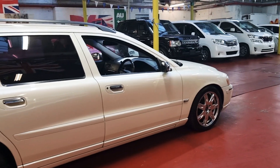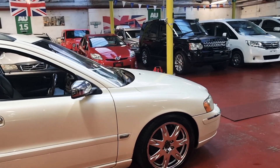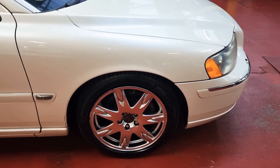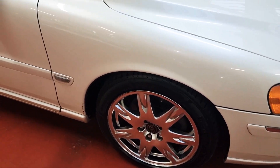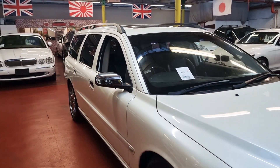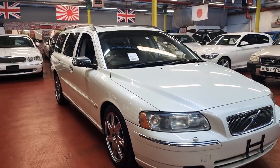The color is beautiful — it is not plain white, it's a pearl white, which is a really nice color. All alloy wheels and the tires are good. The MOT has been done on this vehicle and we've sent all the documents to the DVLA for registration, so we should have them back within a week or so.